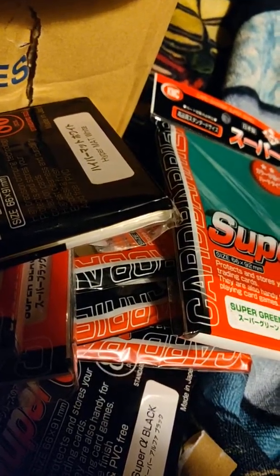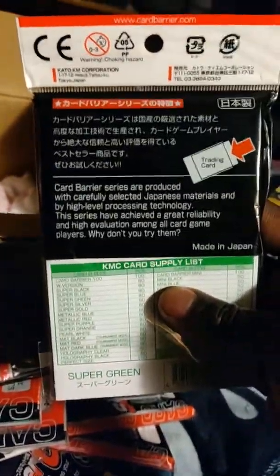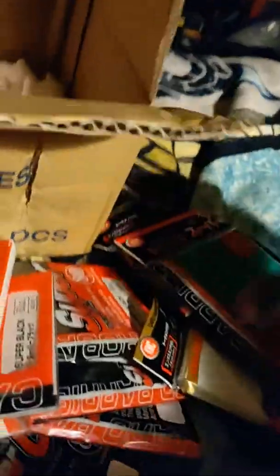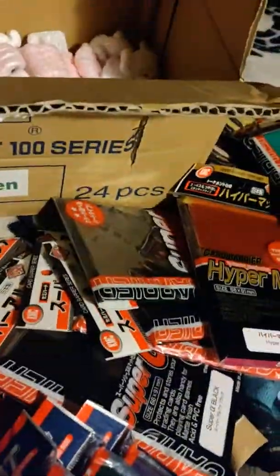Shout out to KMC for hooking me up — I definitely appreciate it. Maybe one day I'll be part of the KMC team. But for now I'm going to enjoy these and use them in my next paper tournament, which will be May 11th — it'll be an MCQ in Connecticut. Hopefully they'll bring me good luck and I'll be able to go out and do some super stuff there. Have a good night, y'all — later.